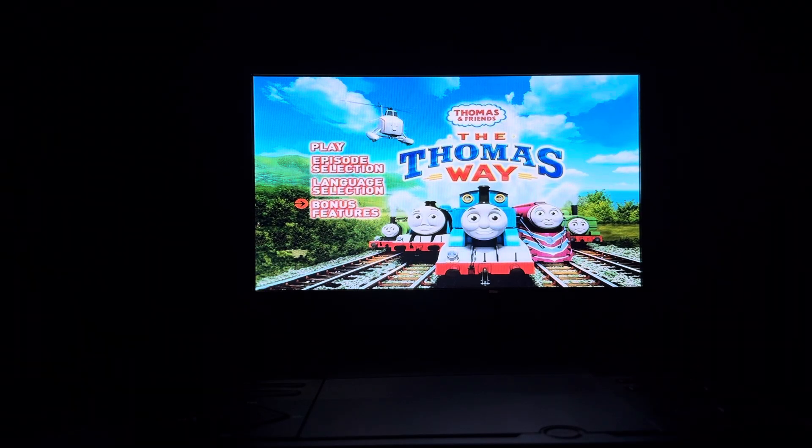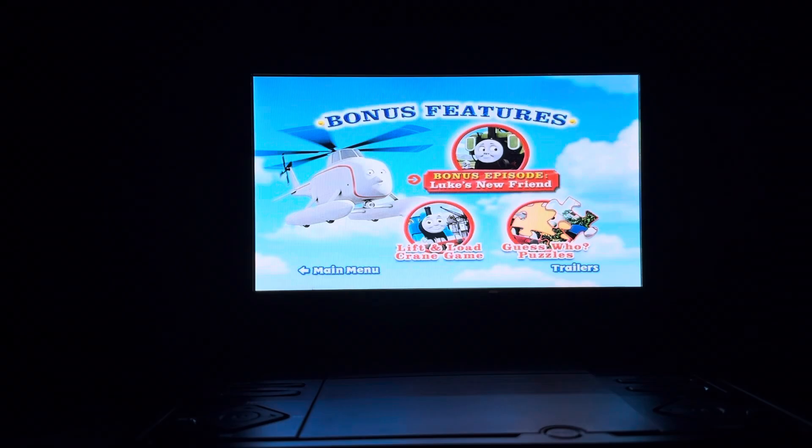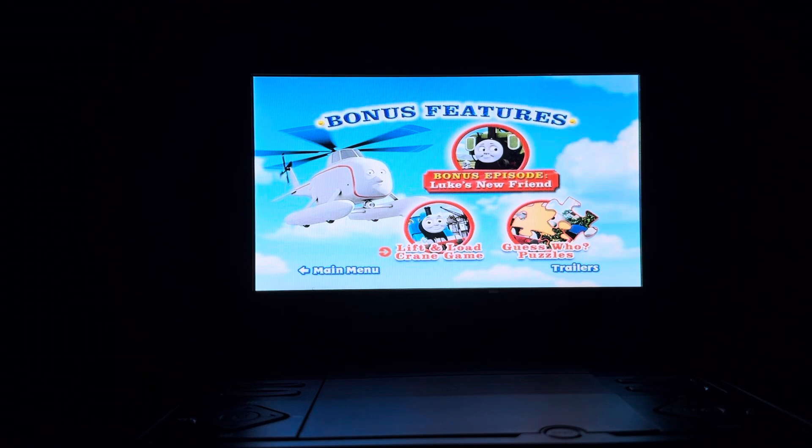Then we have Bonus Features. Bonus Features on here include a Bonus Episode, which is Luke's New Friend, Lift and Load Crane Game, Guess Who Puzzles, and Trailers.